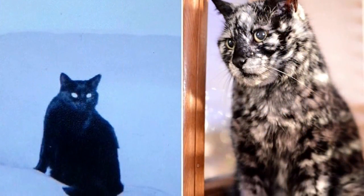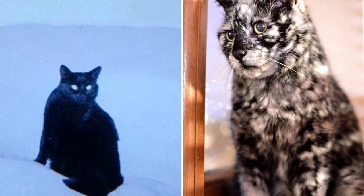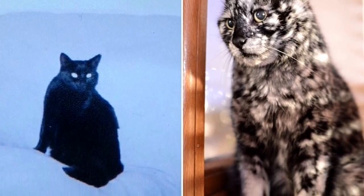The white fur started to come in when Scrappy turned seven. As the years passed, the white patches grew and started to connect with each other.